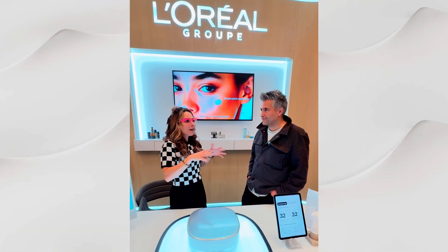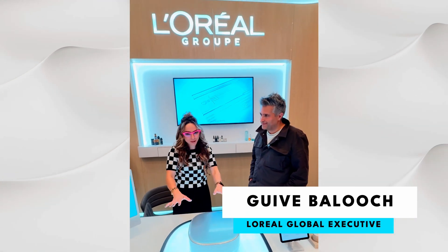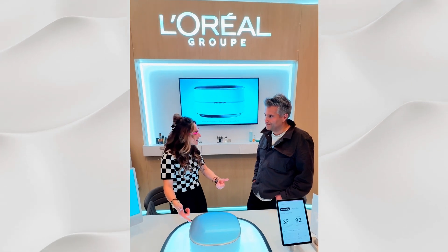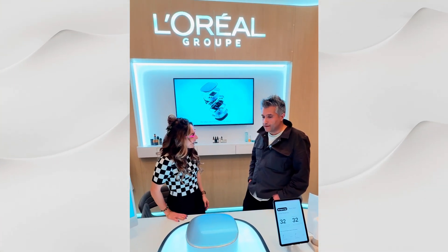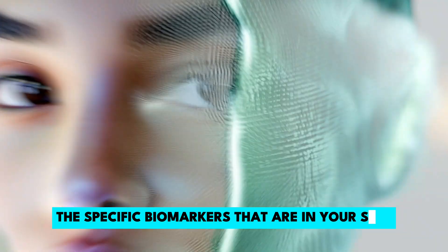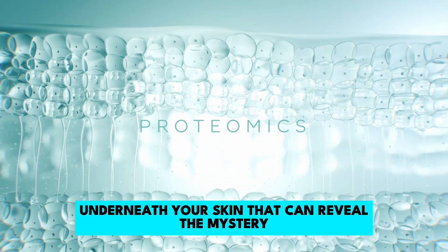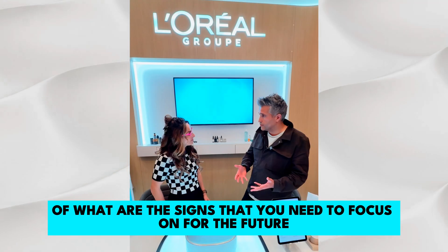Giv, this blew my mind. I've watched your products over the years and it's always something spectacular, especially here at CES — but this is next level. It's really about how to measure specific biomarkers that are in your skin, underneath your skin, that can reveal the mystery of what signs you need to focus on for the future.